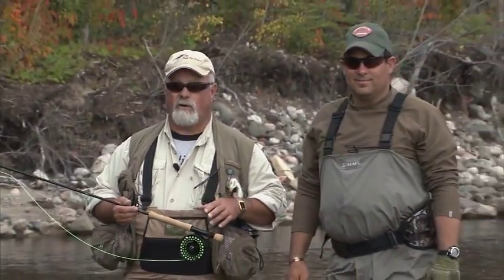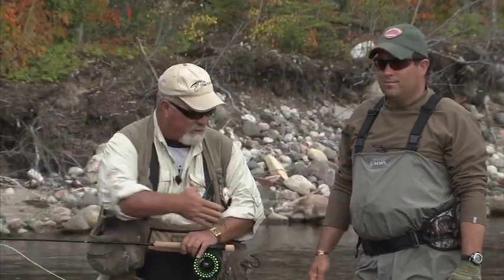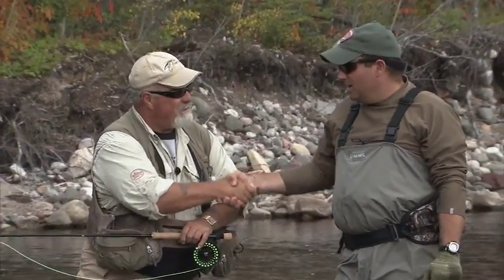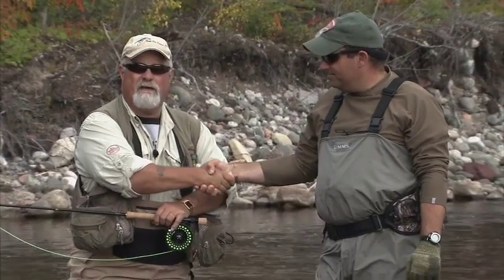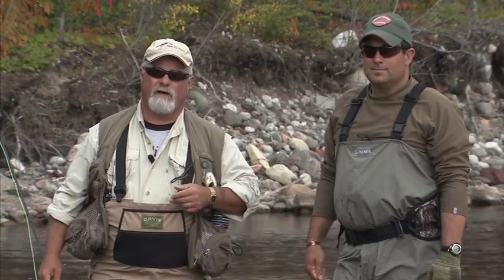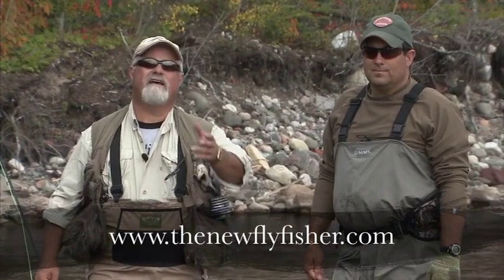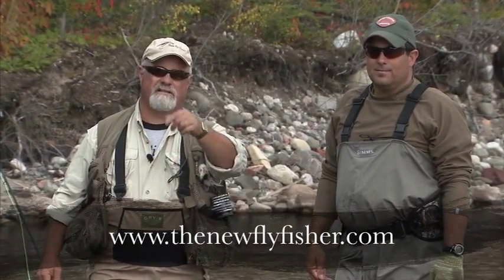I hope you enjoyed today's show and make the north country one of your next fishing trips. I want to thank Jeff for guiding me today — my pleasure Bill, wonderful wonderful day. I want to thank Ray Rivard at Nipigun River Adventures for all the hospitality and the wonderful food. For more information on this show and others in our series, visit us on the web at thenewflyfisher.com. From all of us here at the New Fly Fisher, thanks for joining us — tight lines and we'll see you next time.